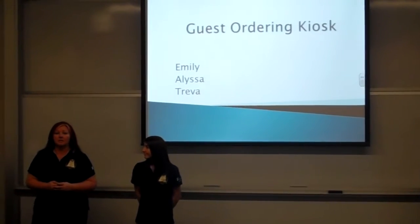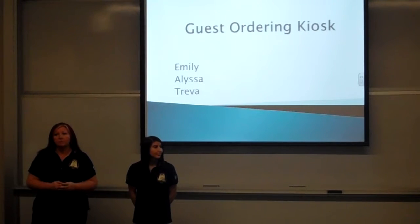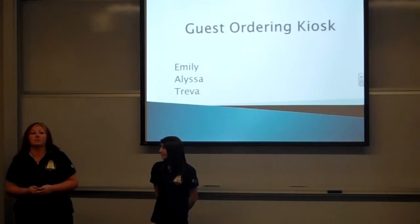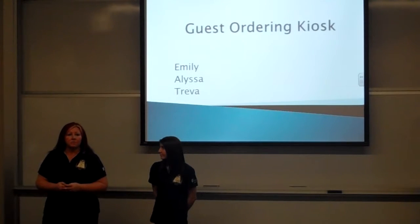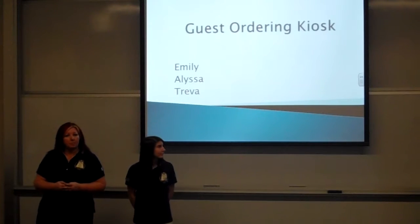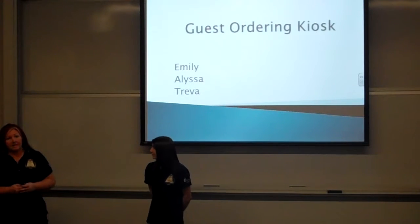Currently at Deaconess, with the at-your-service program, patients could be overlooked. Right now, guests and patients order with the same room service specialist, and they are given a first-come, first-served basis. We also think that the staff time used for guests is a problem instead of being focused on the patients. Emily would like to tell you about our idea.